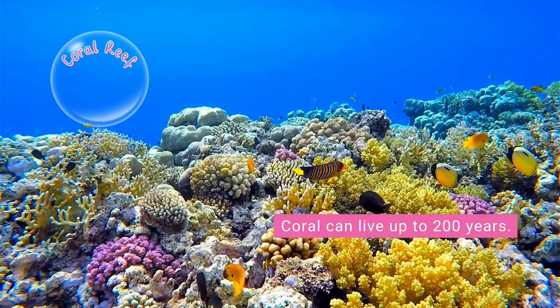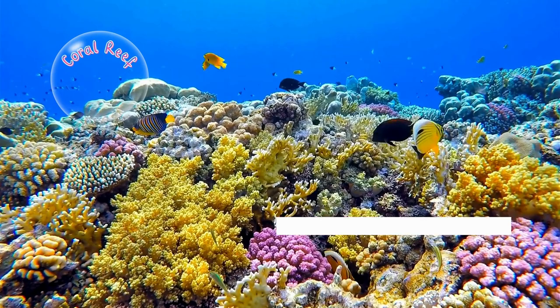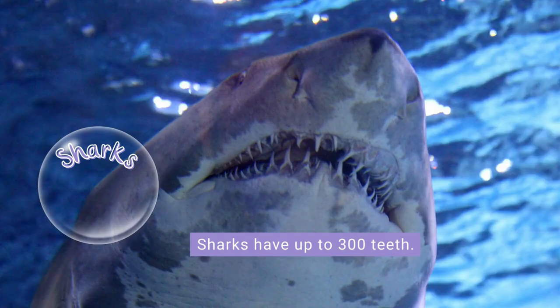Let's meet some ocean animals. This is a coral reef. Coral can live for up to 200 years and is found in the warm waters of the tropics and subtropics. Sharks are a predatory fish, which means they eat other fish.